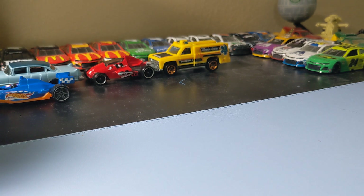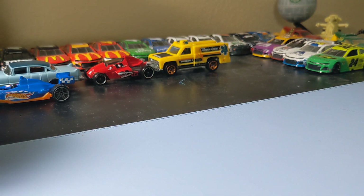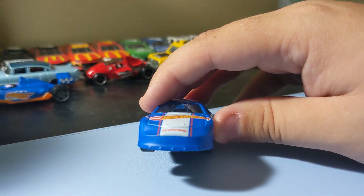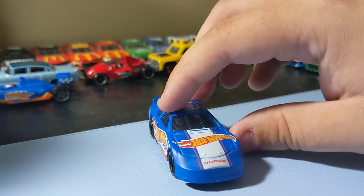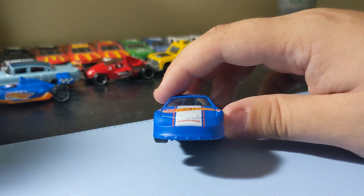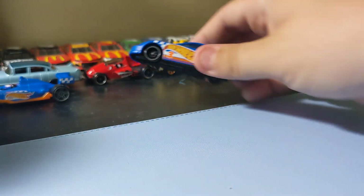Next up is the Dodge Charger NASCAR, Hot Wheels Delivery, which is cool. It has a number three on top, which I think is pretty cool. I love this casting, especially since it's based on the NASCAR. These rims work really well — they look like they're actually a NASCAR rim. This is really cool. It's based on the 2005-06 Dodge Charger, so I really like it. I love that Dodge Charger a lot. These rims are just really perfect on this thing. So that's a cool car to add.